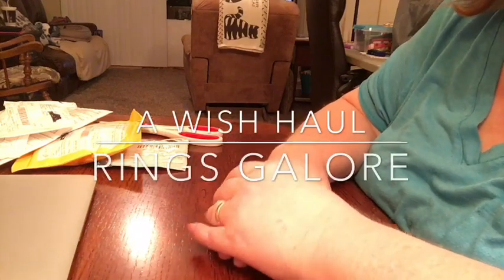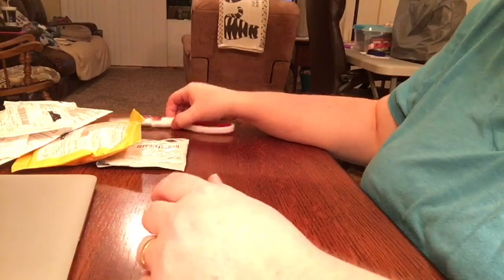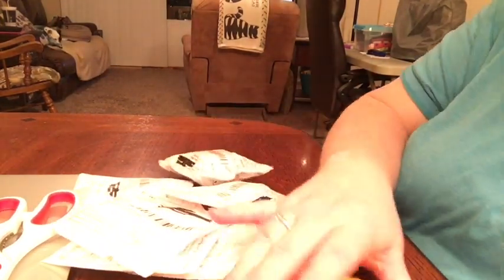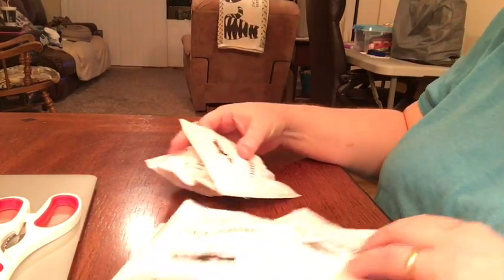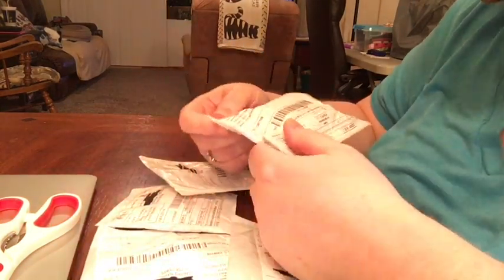Hi, it's Cheryl from My Well-Rounded Life, and I am here with you today for a Wish Haul — not a Dollar Tree Haul. I have nine things. Two of them I know aren't rings, and seven of these are probably all rings. Here's three boxes and a couple really flat ones. A couple of these may be Christmas presents for someone.